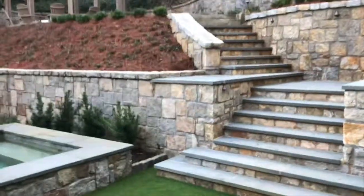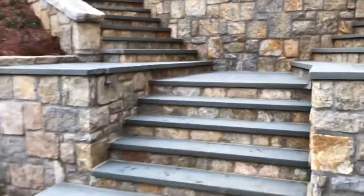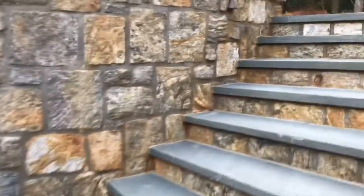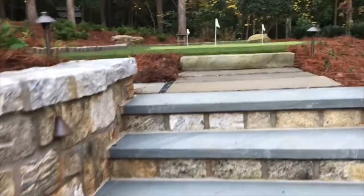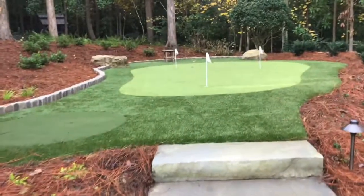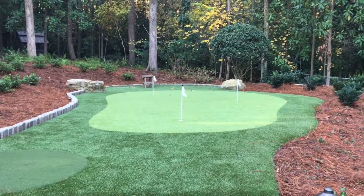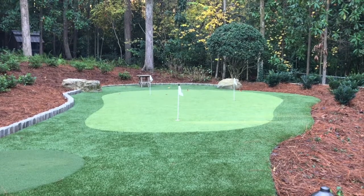On this side, over here, we built new retaining walls and steps that led up to a higher area in the backyard that was not used at first. A putting green was built, along with boulders for friends and guests to sit and watch others play.